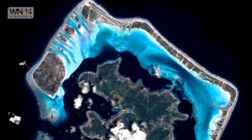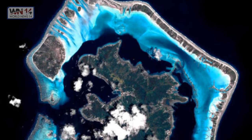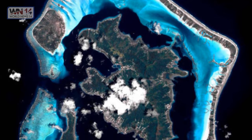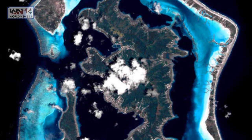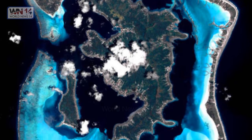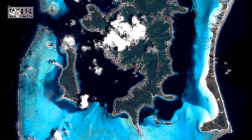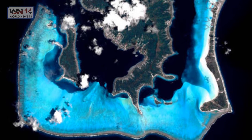Bora Bora from space. Bora Bora is a small South Pacific island northwest of Tahiti in French Polynesia, surrounded by sand-fringed motus and a turquoise lagoon protected by a coral reef. It's known for scuba diving and is a popular luxury resort destination where some guest bungalows are perched over the water on stilts. At the island's center rises 727-meter Mount Otemanu, a dormant volcano. Whether supplying amazing photography from ground level or from space, the place looks stunning and is reflected in top photos around the world.